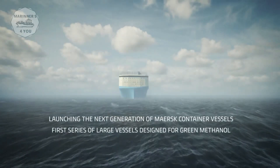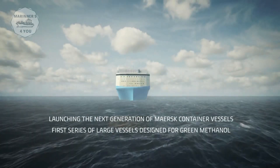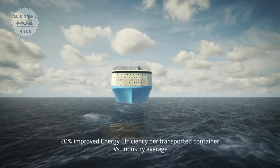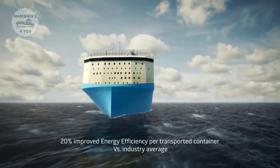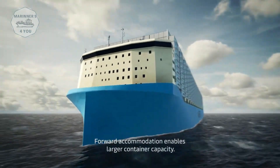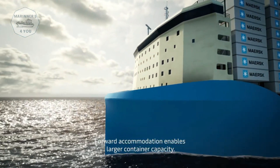Launching the next generation of mass container vessels. This is the first series of large vessels designed for green methanol, achieving 20% improved energy efficiency per transported container versus the industry average.